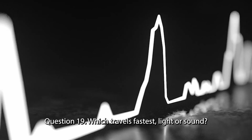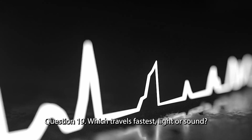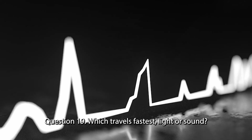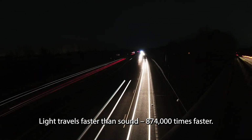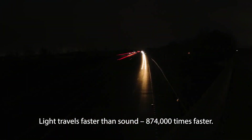Question 19. Which travels fastest — light or sound? Light travels faster than sound, 874,000 times faster.